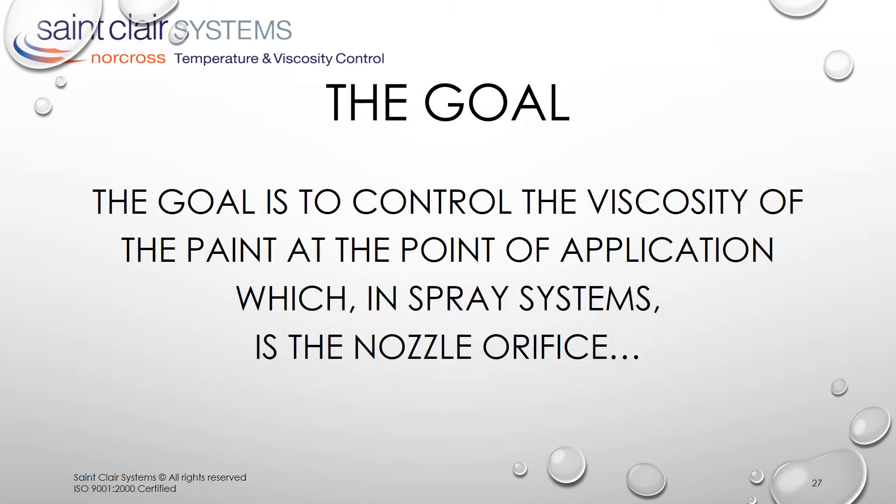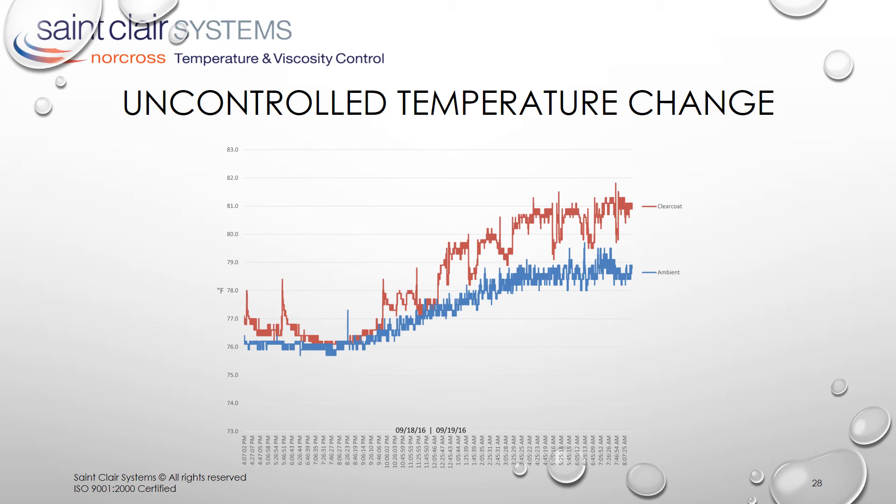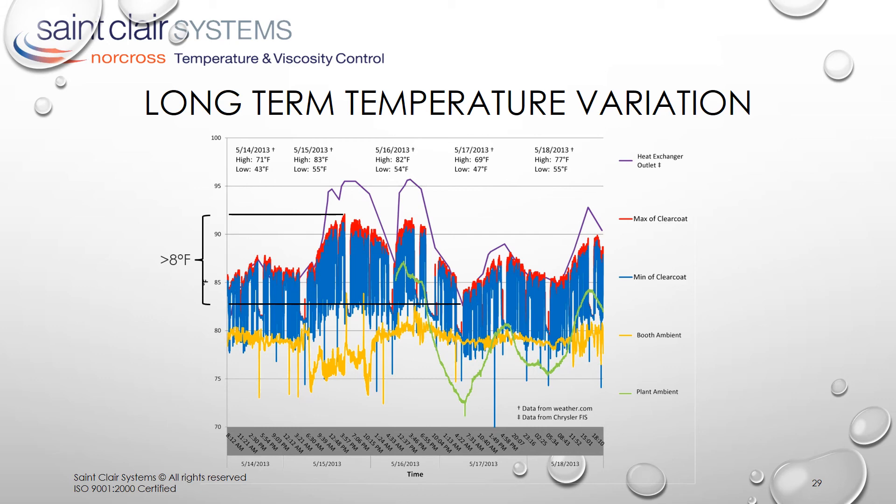The goal, then, is to control the viscosity of the paint at the point of application — which in spray systems is the nozzle orifice — and it doesn't matter whether you're using a gun or a bell. The real question is, does the temperature of the paint really change all that much? We expect a paint system with no temperature control to display a temperature variation, and here we can see just that. The clear coat temperature actually increases by a full 5 degrees Fahrenheit, whereas the ambient only increases by 3 degrees Fahrenheit. The remaining 2 degrees is due to other factors we talked about, primarily friction caused by shear. But we expect a system with temperature control to hold much closer. And yet here we see more than 8 degrees Fahrenheit total variation during painting over a 5-day period. The painting temperatures are shown in red and the solvent purge temperatures in blue. This shows the point of application temperature is not a constant function of the heat exchanger temperature — in fact, it appears to be more a function of ambient.